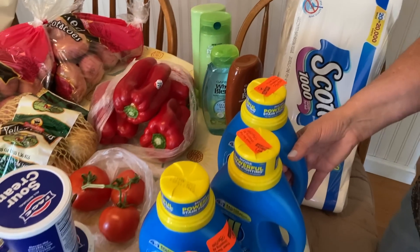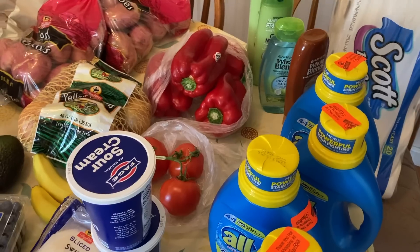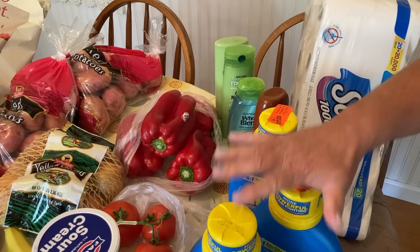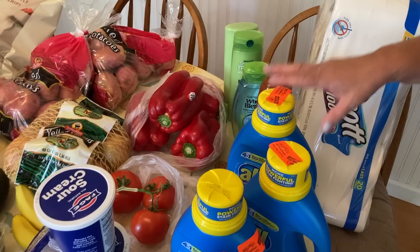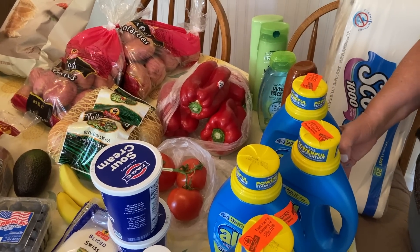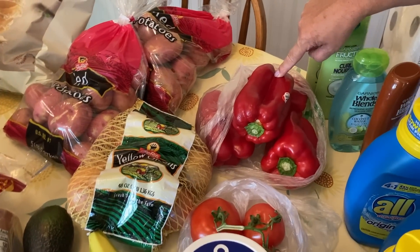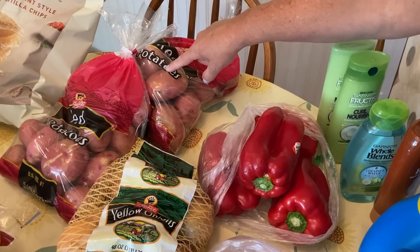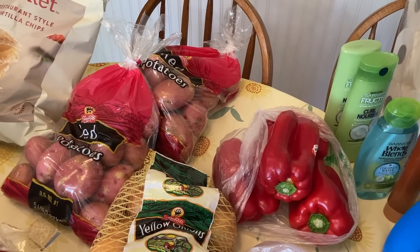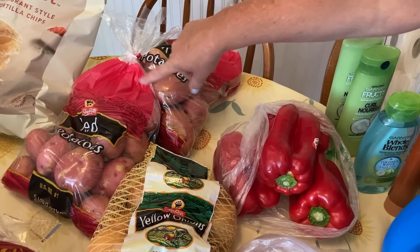I told you last grocery haul that we hadn't bought All detergent in a while because it wasn't on sale. Well, it was $1.99 for my All — it was $2.99 with the digital coupon, it came to $1.99 — so we bought four to stock up. The red peppers were $0.99 a pound with the digital coupon. Five-pound bags of red potatoes were $0.99. For this time of year, $0.99 — I am super stoked. Got two bags and put them away.